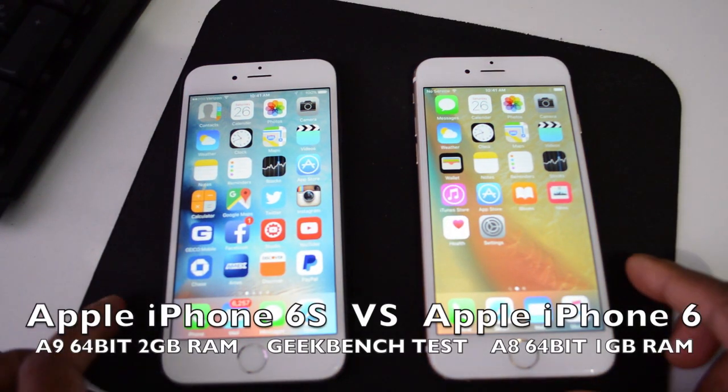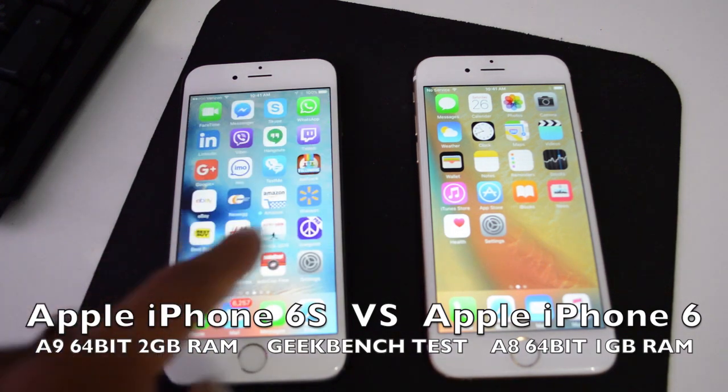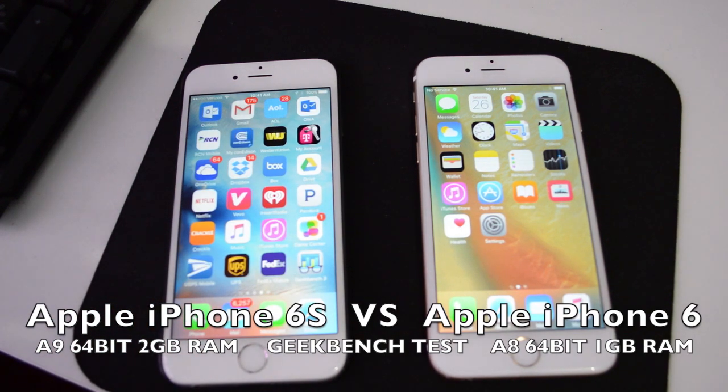What's up guys, this is Sonny. Today I have the iPhone 6s on my left and the iPhone 6 on my right. We'll do a quick Geekbench test to see which phone is faster — iPhone 6s or iPhone 6.